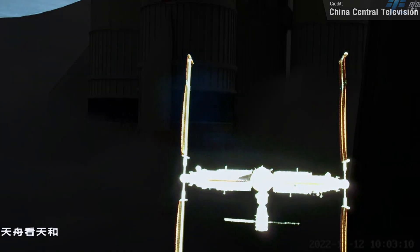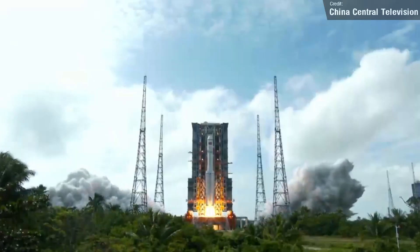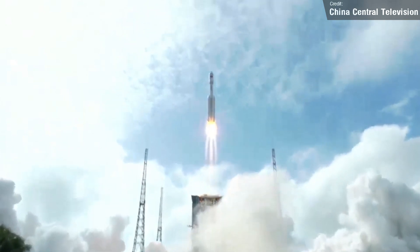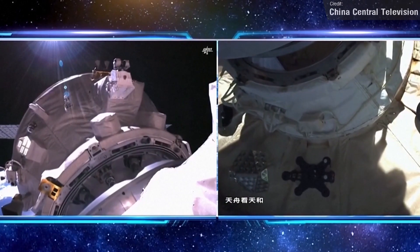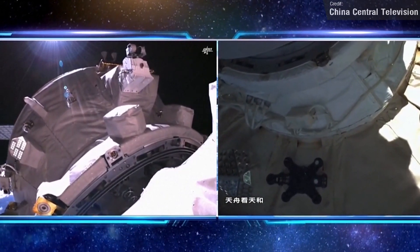Not long after the departure of Tianzhou-4, Tianzhou-5 launched aboard a Long March 7 Y-6 from the Wenchang satellite launch site, carrying several tons of cargo to the station. This broke a new world record: the fastest ever rendezvous between a spacecraft and a space station, with the entire rendezvous and docking process lasting just two hours and eight minutes from launch to docking — smashing the previous record set by Soyuz MS-17, which stood at three hours and four minutes.